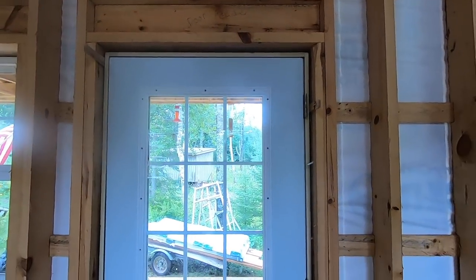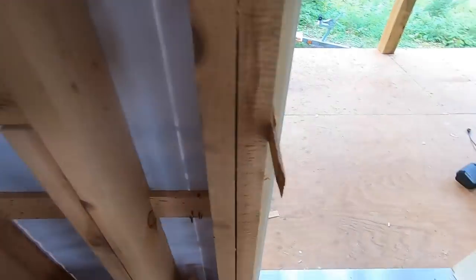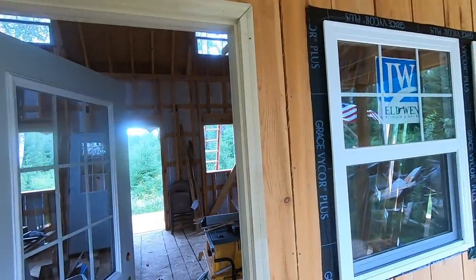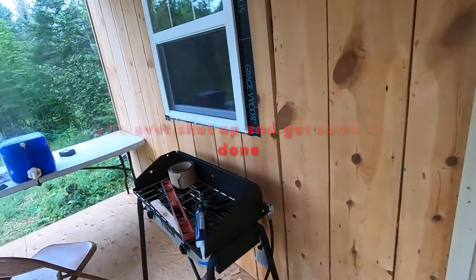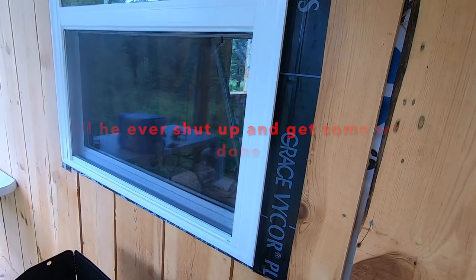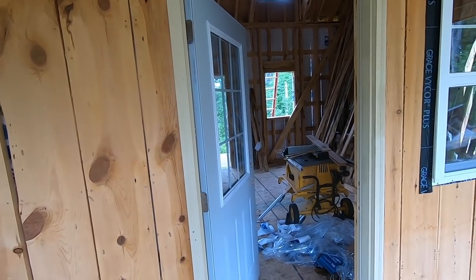One door down, another one to go. Although I still got to pull the brick mold off of this and then I'll replace it with the same style of trim, which is going to be that three quarter inch flat stock — that cedar I'm going to use around the windows — just so everything kind of matches nice.